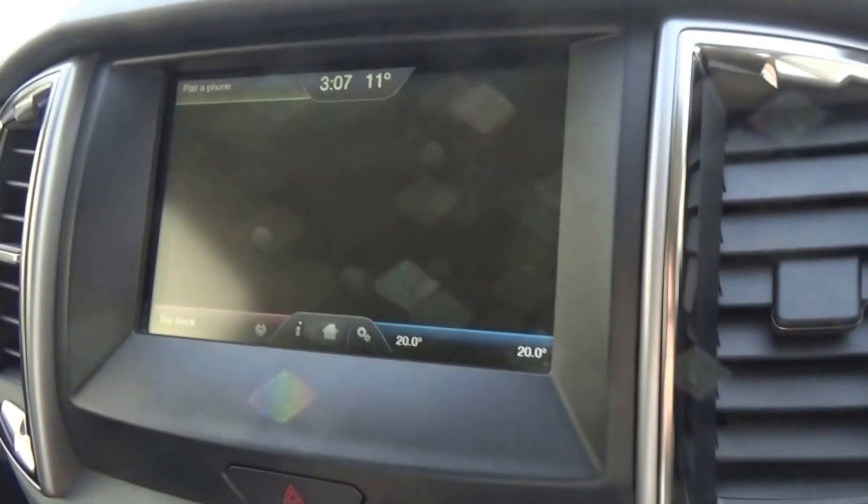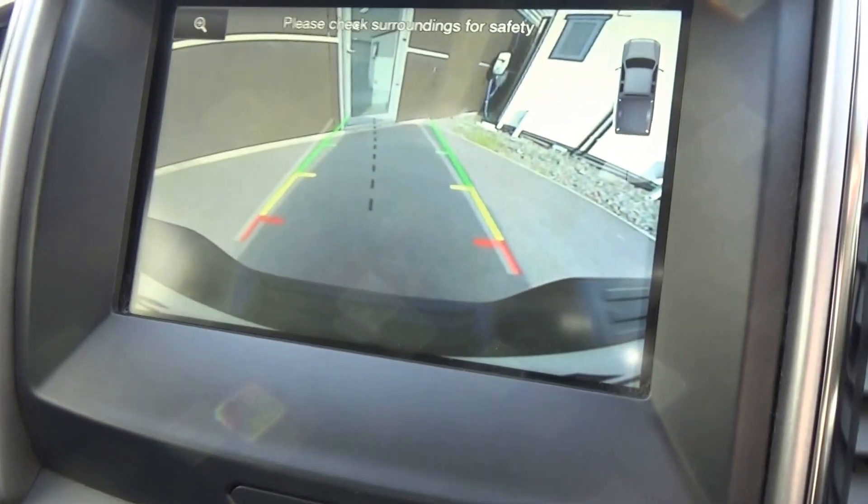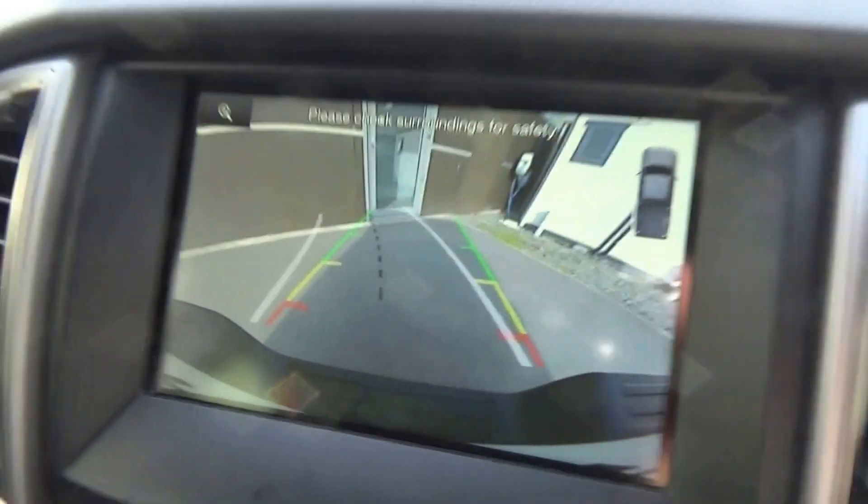Now if I engage the camera, it also has the guidelines. So turn the wheel and you can see it'll indicate where we're going to end up.